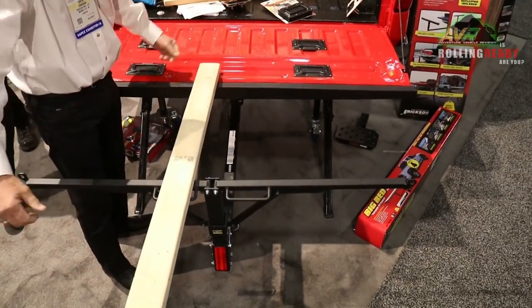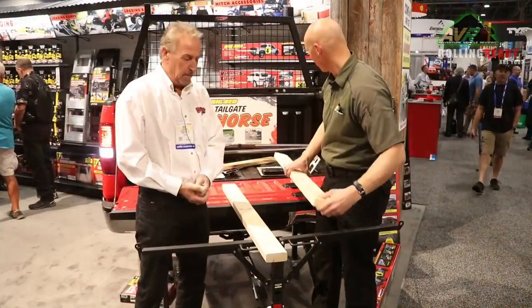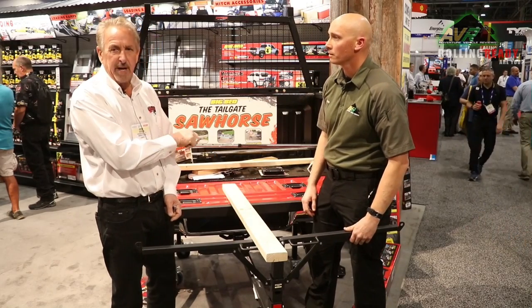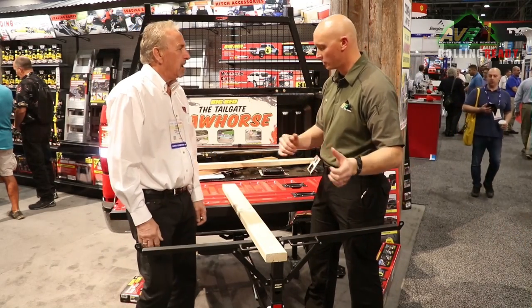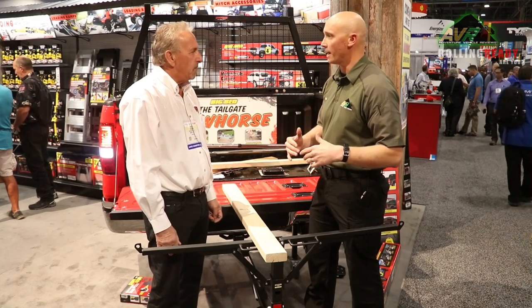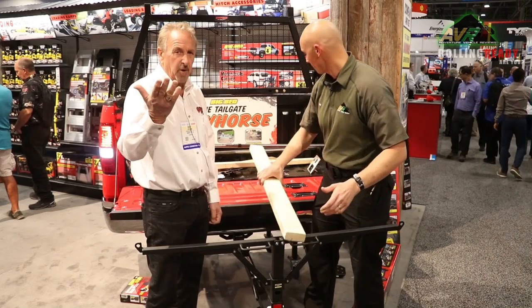When you're done, it simply goes back together the way we set it up. It's got a little handle on it — you can pick it up and carry it, put it in your garage, put it in the back of your pickup truck. Nothing permanent about it. You can just put this into your tailgate hitch, use it when you need it, and when you don't need it, just put it away. And it holds 400 pounds.